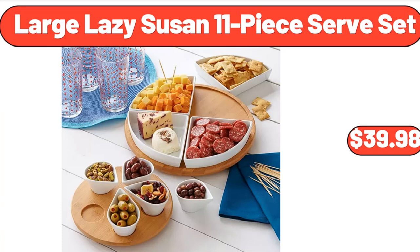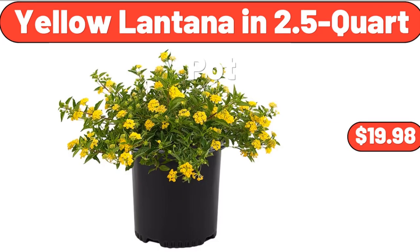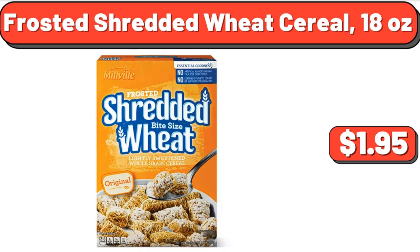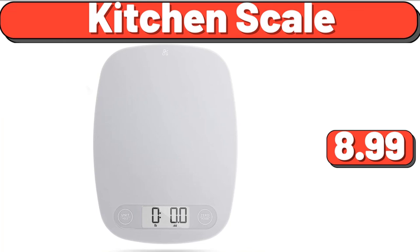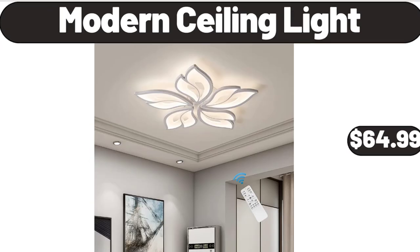Bellavi Outdoor Proof, $29.99. Yellow Lantana in 2.5 Quart Pot, $19.98. Free and Gentle Laundry Detergent, 92 Fluid Ounces, $14.29. Frosted Shredded Wheat Cereal, 18 Ounces, $1.95. Toasted Cheese Ravioli, 16 Ounces, $4.75. Kitchen Scale, $8.99. 25 Piece Pantry Essential Set, $54.99. Modern Ceiling Light, $64.99.